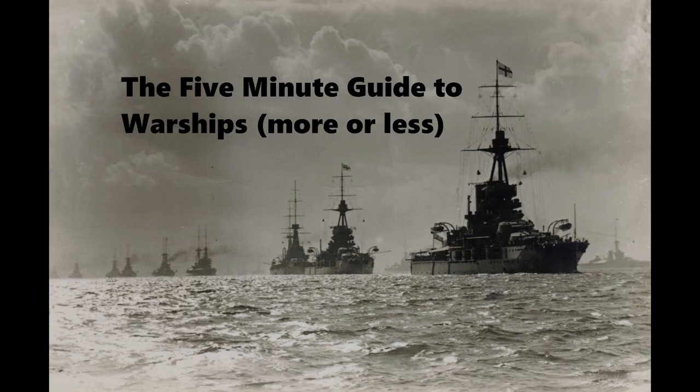One of those two has cut into my research and production time for this week's video. Unfortunately, there are only so many hours in the day. So with that in mind, hopefully you look forward to next week's video and hopefully you enjoy this one. So let's get on with discussing the last of the Splendid Cats, HMS Tiger.